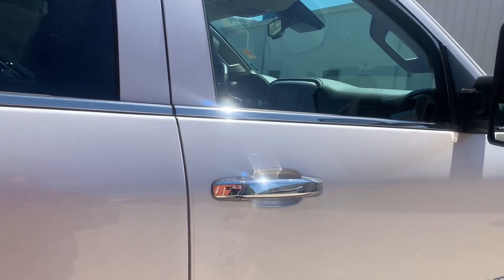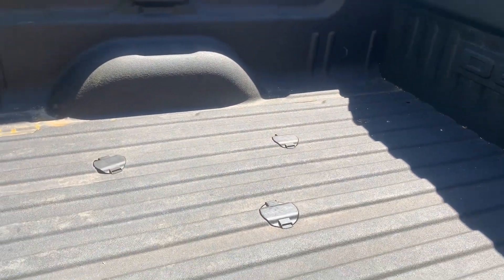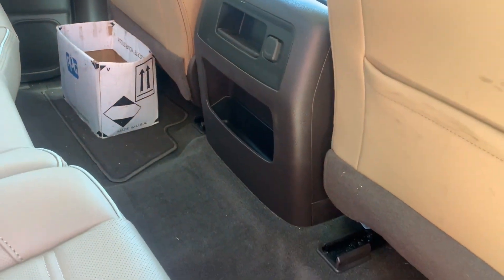This is the White Pearl Trico with a sprayed-in bed liner. This is also the cocoa and dark sand interior — identical to the other one.